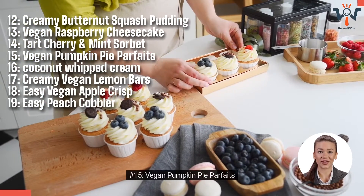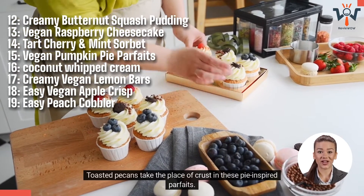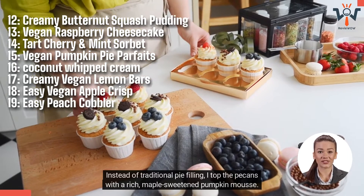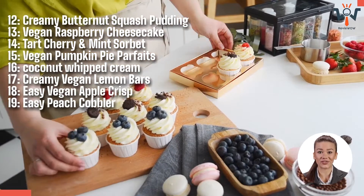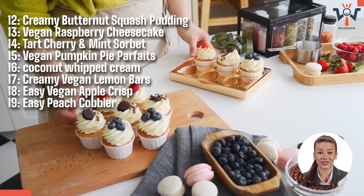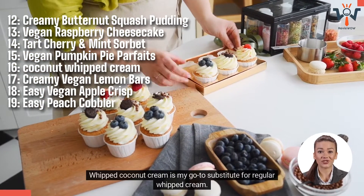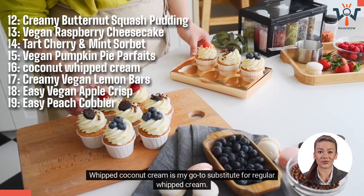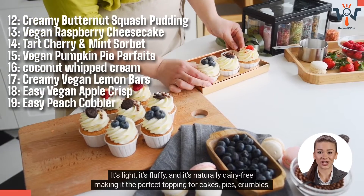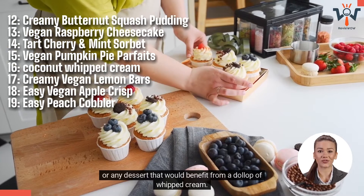Number 15: Vegan Pumpkin Pie Parfaits. Toasted pecans take the place of crust in these pie-inspired parfaits. Instead of traditional pie filling, I top the pecans with a rich, maple-sweetened pumpkin mousse. Finish them with a dollop of coconut whipped cream to take them over the top. Number 16: Coconut Whipped Cream — my go-to substitute for regular whipped cream. It's light, fluffy, and naturally dairy-free, making it the perfect topping for cakes, pies, crumbles, or any dessert that would benefit from a dollop of whipped cream.